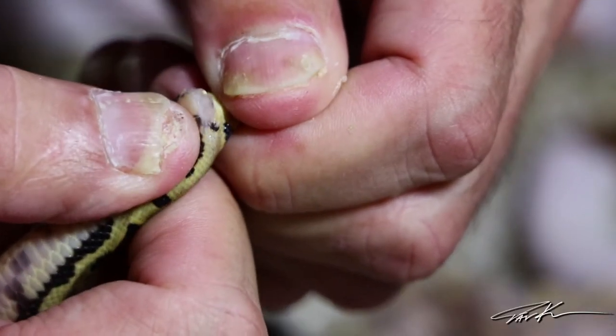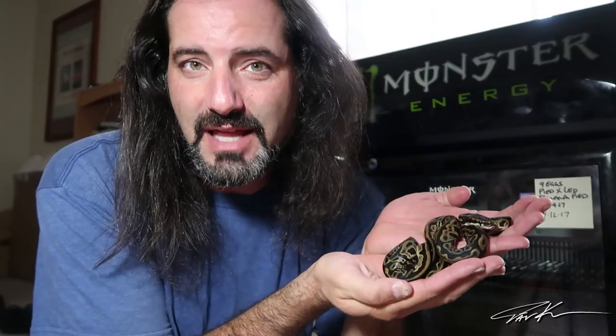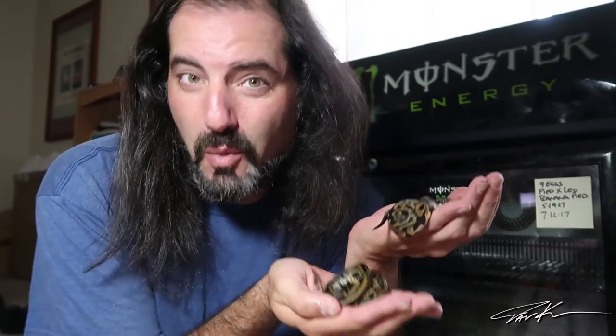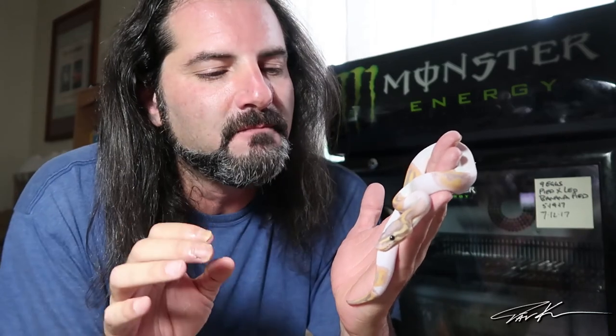There are three bananas in here — a leopard and two normal bananas that are het pied. I'm expecting all of these to be male. Male, male, male — yes, the three banana het pieds and the two bananas are all male as expected. The two leopards I expect to be female. Leopard number one — that's female. Leopard number two — it's a male! So both of these leopards are a pair: one male, one female. Not too bad.